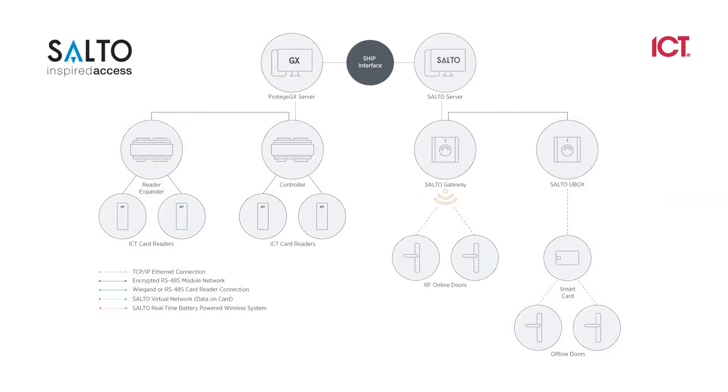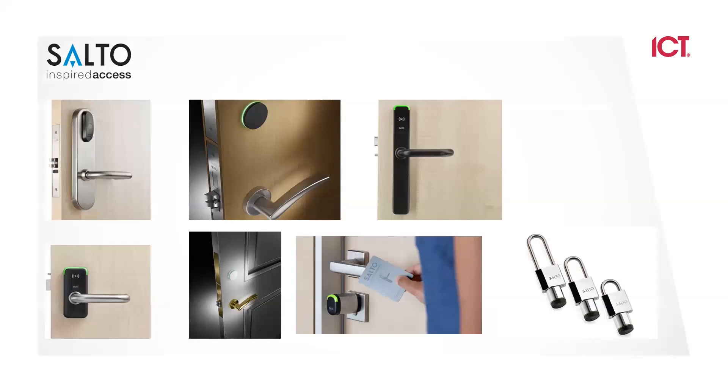This shows how we integrate with Salto via the SHIP interface. Our GX server talks to the Salto server and brings all their online or offline logs into our system so we can manage those as part of GX. This includes mortise locks, deadbolt locks with the Neo, and cylindrical locks as well.